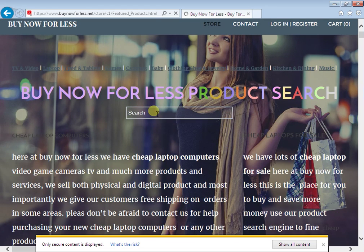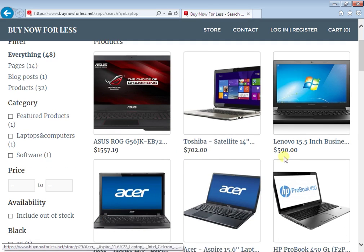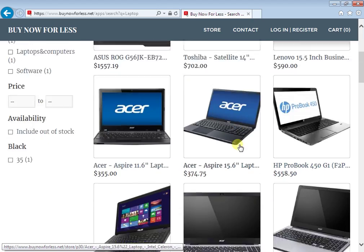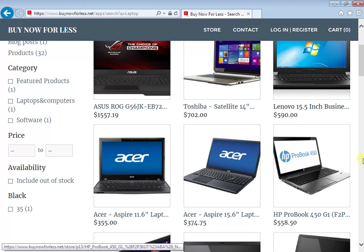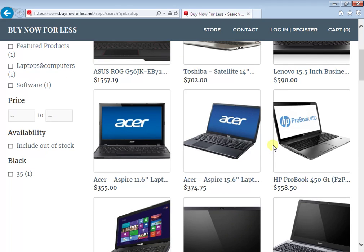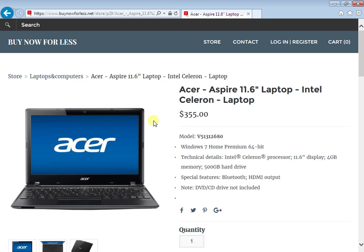I'm going to search right here — you can use the search box to search for whatever you want. I'm going to type 'laptop' and search, and it brings up some laptops right here. If you don't see your laptop, you just simply use the contact form and they will get back to you and send you some good options depending on your budget.